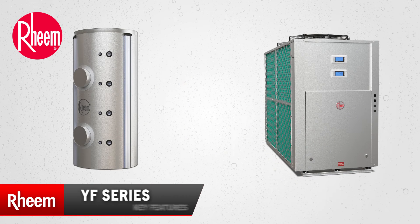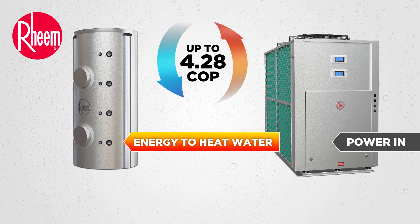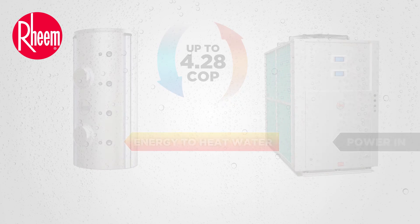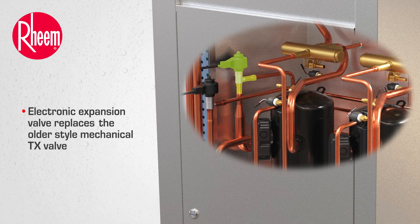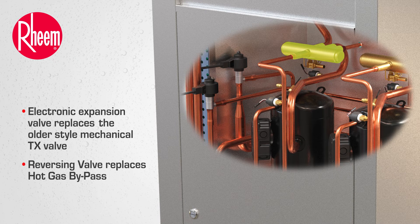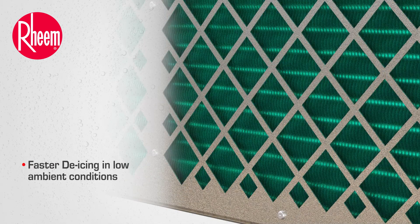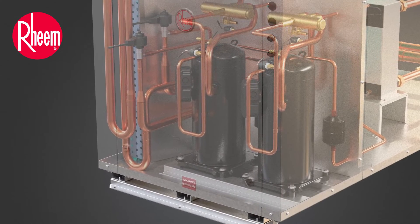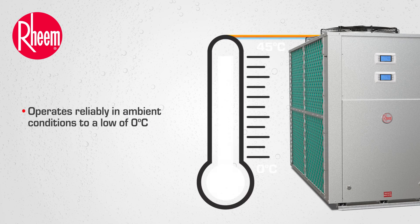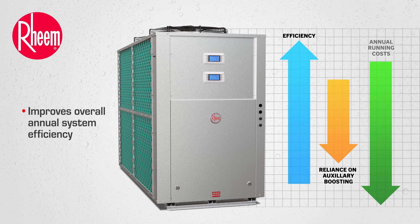The Rheem YF Series has been developed for higher coefficient of performance by tuning the performance in our on-site psychometric chamber. An electronic expansion valve replaces the older-style mechanical TX valve. And a reversing valve replaces hot gas bypass, providing faster de-icing in low ambient temperatures. Further product enhancements allow the YF Series heat pump to operate reliably in ambient conditions to a low of zero degrees C, reducing the reliance on auxiliary electric heating element boosting, which improves overall annual system efficiency.